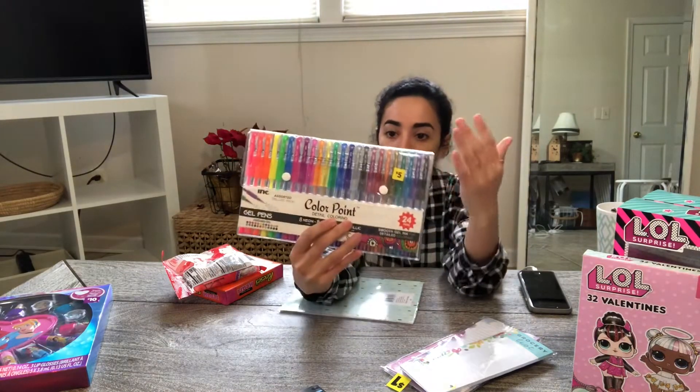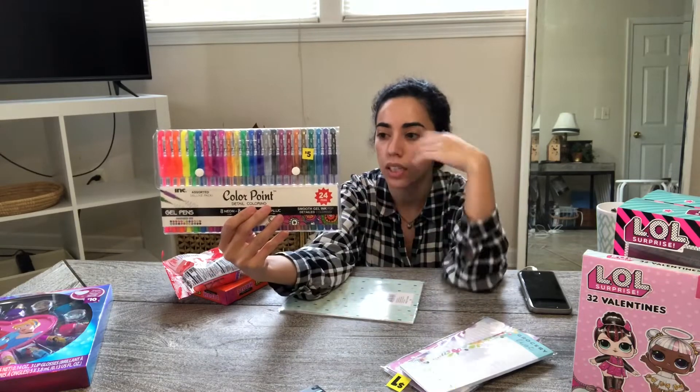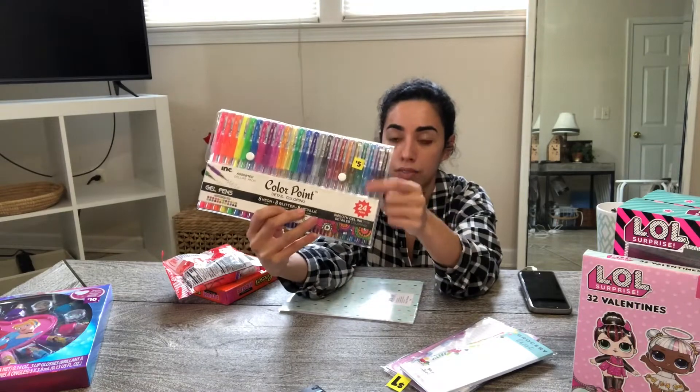There were several gel pens, markers, and stuff like this in these little packages. They were a little bit smaller. This was only $0.50 and it's originally $5.